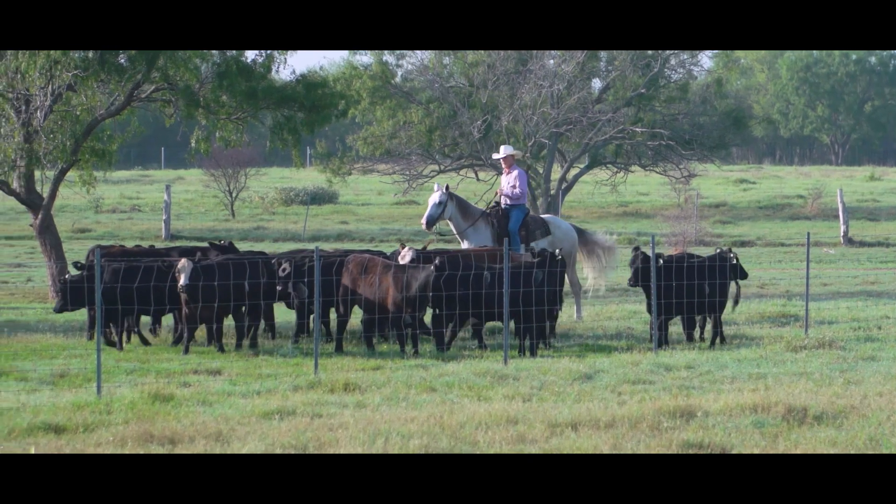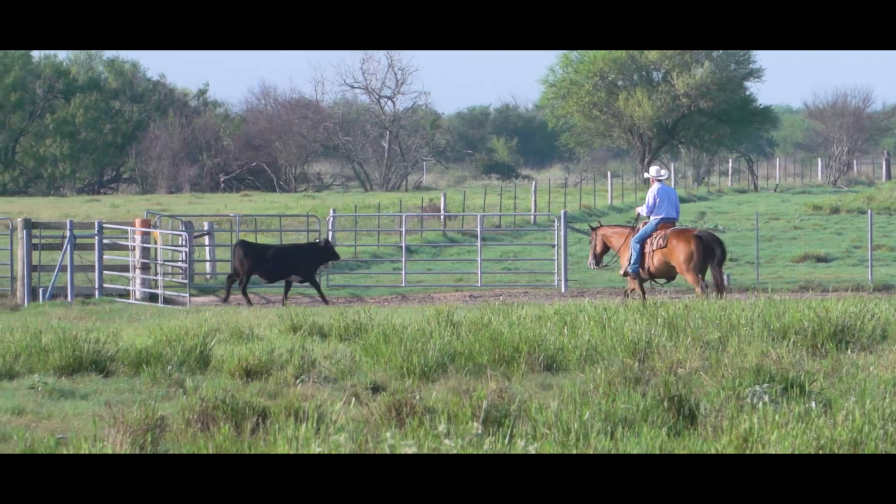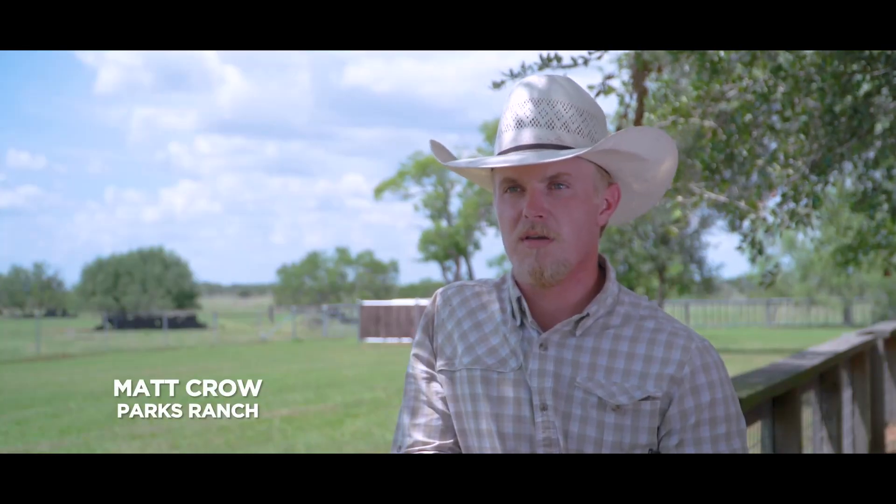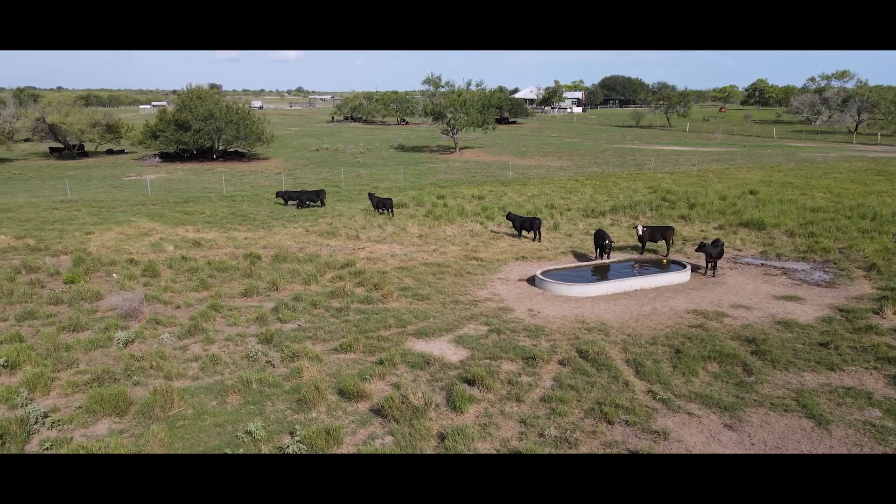I'm David Crowe. My family owns the Parks Ranch. It's a cow-calf operation. It is a family operation — my father and I work together. We're on the coastal prairie in South Texas, about 60 miles from the Gulf of Mexico.